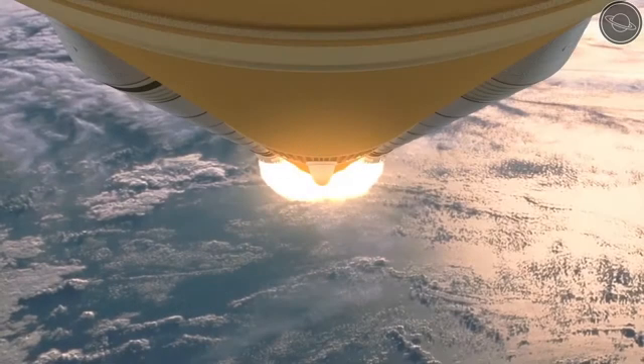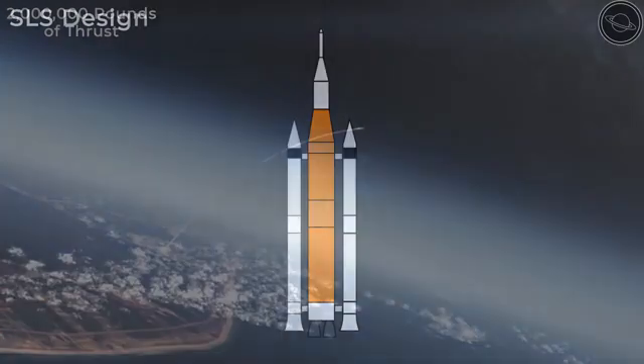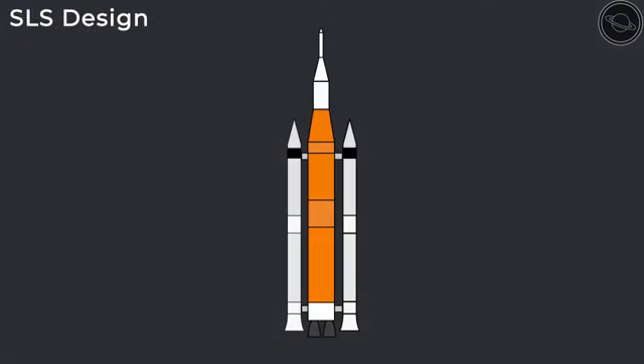When connecting all of the sections, the core stage can produce 2 million pounds of thrust on launch. There are also two five-segment solid rocket boosters attached to the core stage, which provide additional thrust on launch.